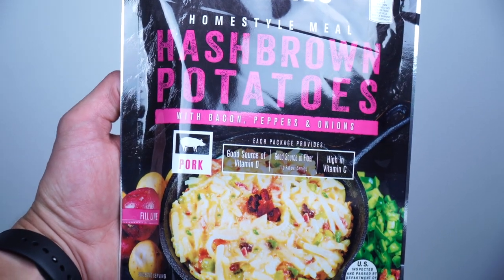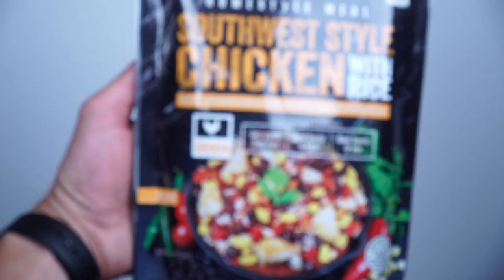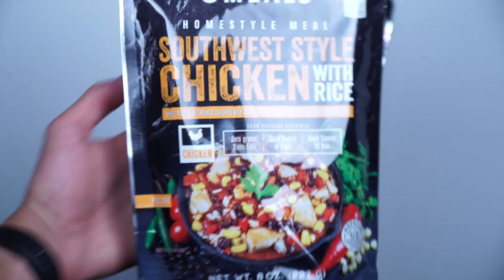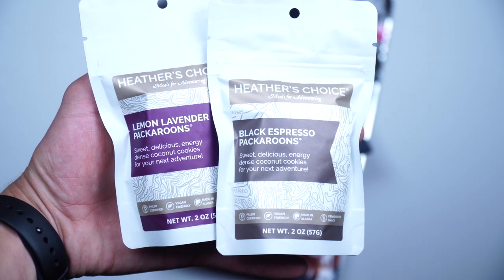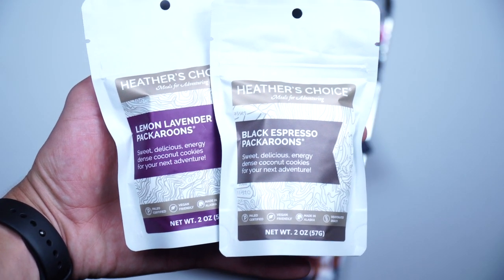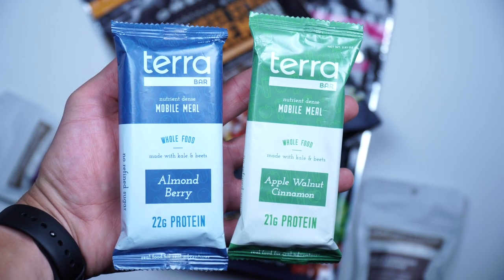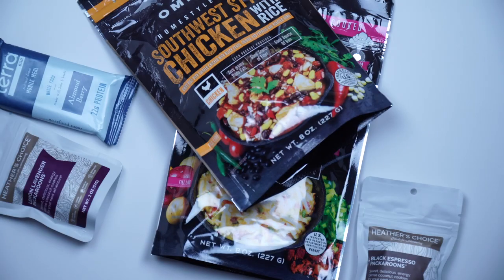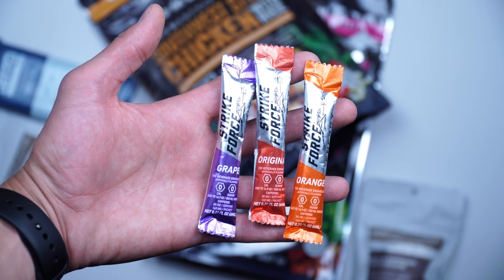Alright guys, to recap we have the OMeals Homestyle Hash Browns, we have a Southwest Style Chicken also from OMeals, we have two Heather's Choice Packaroons in Lemon Lavender and Black Espresso, we have Tara Bars in Almond Berry and Apple Walnut Cinnamon, and we have three Strike Force Energy Drinks in Grape, Original, and Orange.